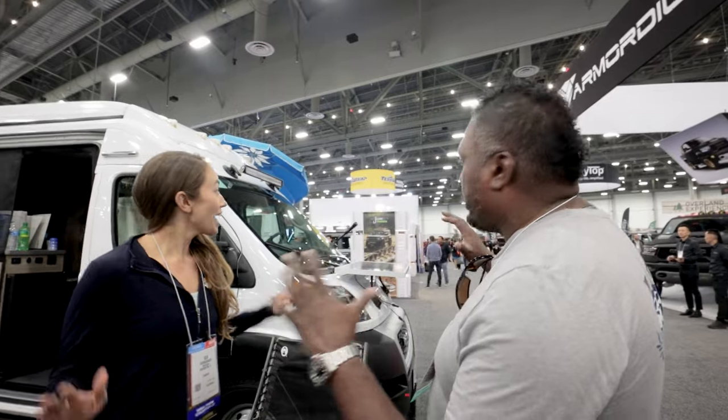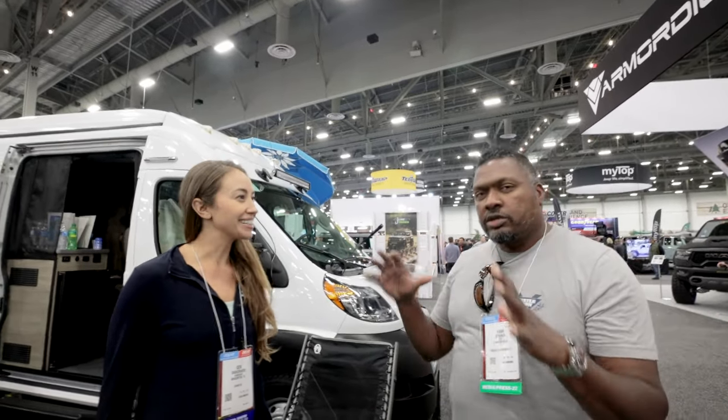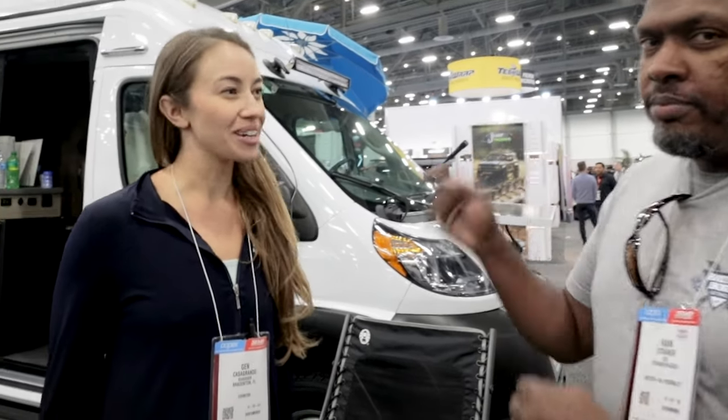Is this the overland section? Yeah. So we're in the Sea Sucker booth, and I think you guys are in Florida if I'm not mistaken. We are, we're based in Bradenton, Florida. Boom, there you go.